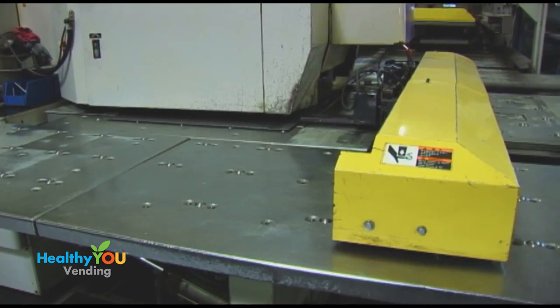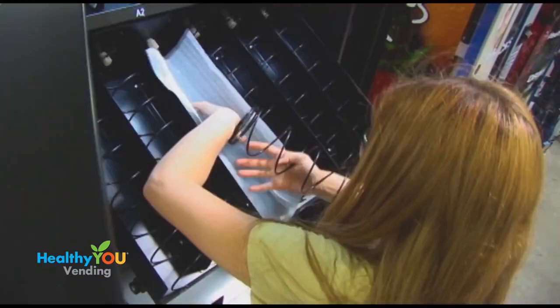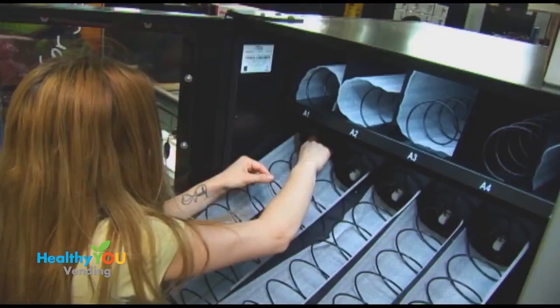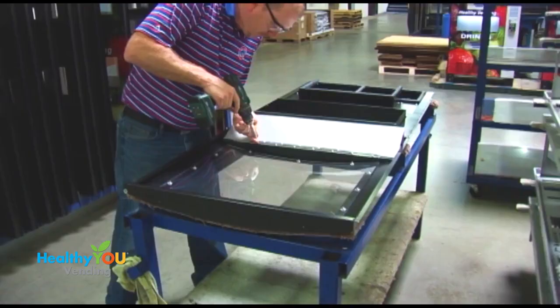The steel for our machine comes from the Midwest. It arrives at the manufacturing facility where it is cut, punched, formed, and painted into the cabinet and door for our machine. Components are added, and then the machine is rigorously tested. Quality is a part of the Sega culture. Pepsi, in particular, has high-quality standards, and we benefit from the high bar that they've set.